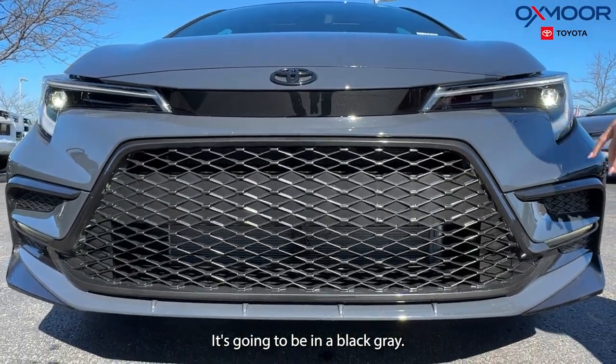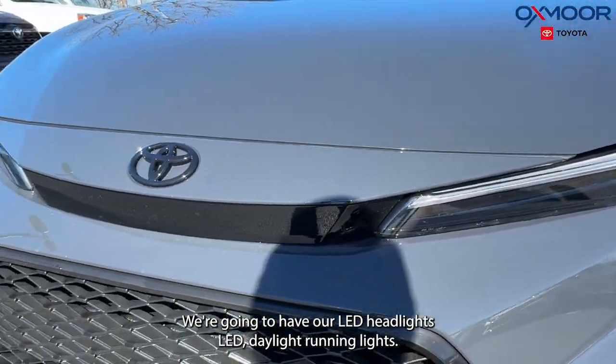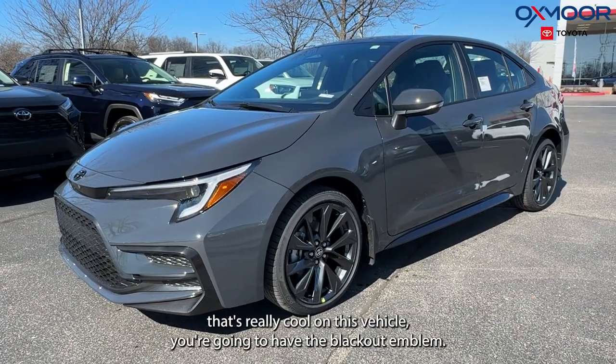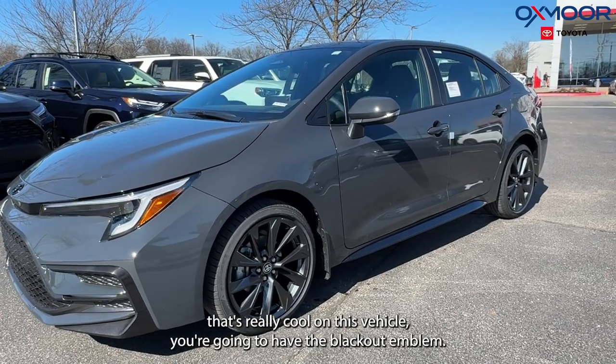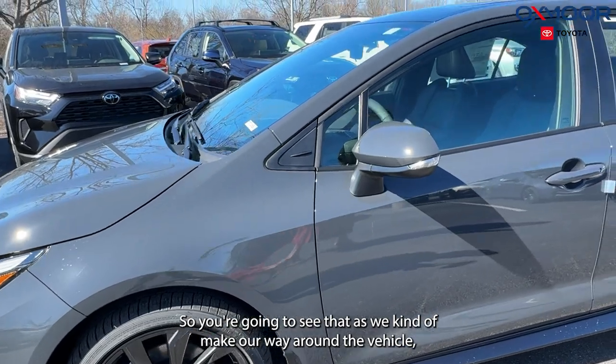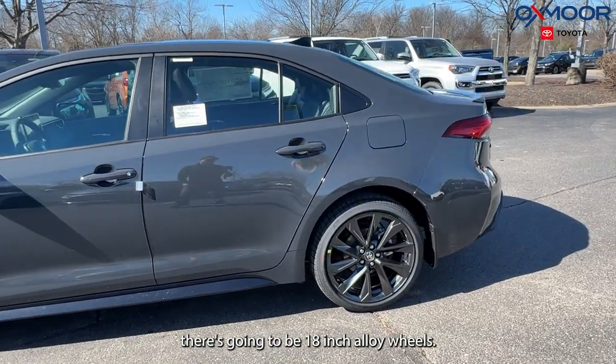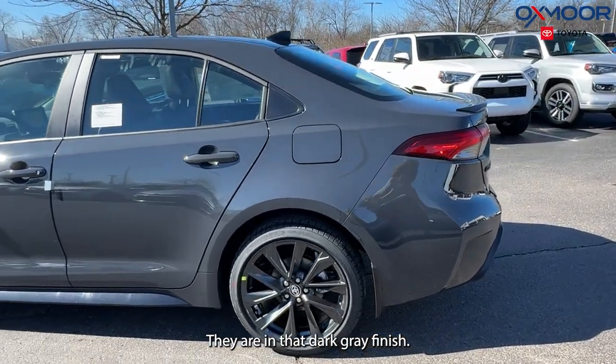It's going to be in a black gray. We're going to have our LED headlights and LED daytime running lights. Another really cool thing on this vehicle — you're going to have the blackout emblems, so you'll see those as we make our way around the vehicle. There are also 18-inch alloy wheels in a dark gray finish.